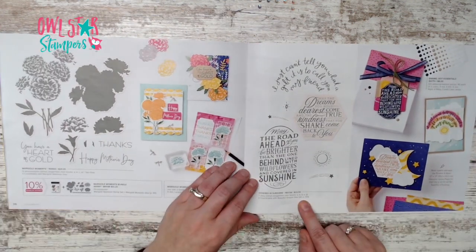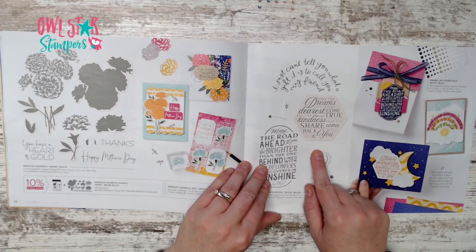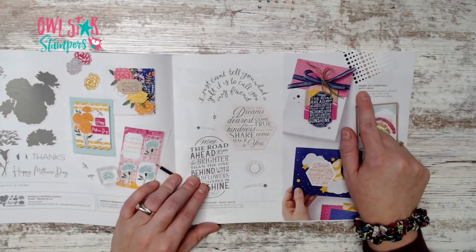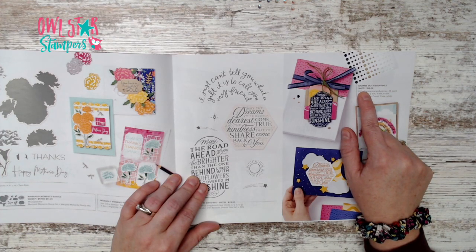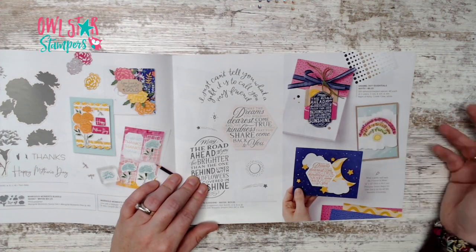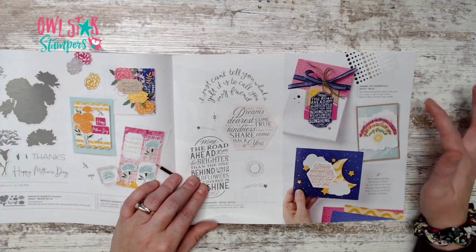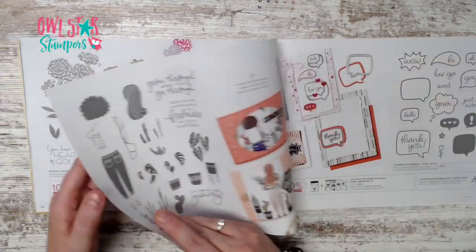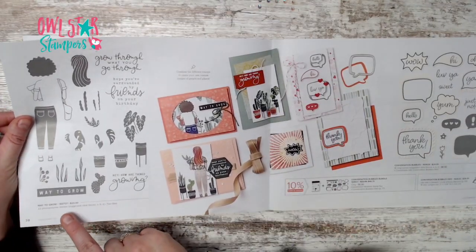On page 37 there's the Covered in Sunshine stamp set for $23. Don't miss the enamel dots essentials in this corner — they come in night of navy, crumb cake, and white, and you get 120 of them. Some things are hidden on the page if you're not focused.